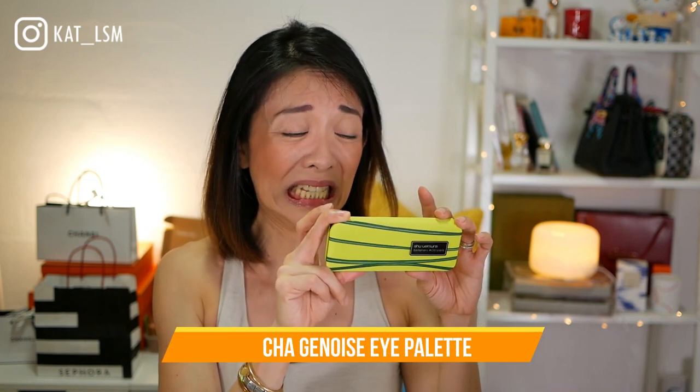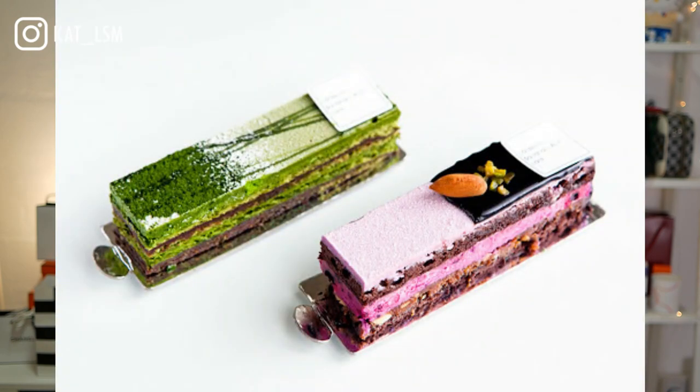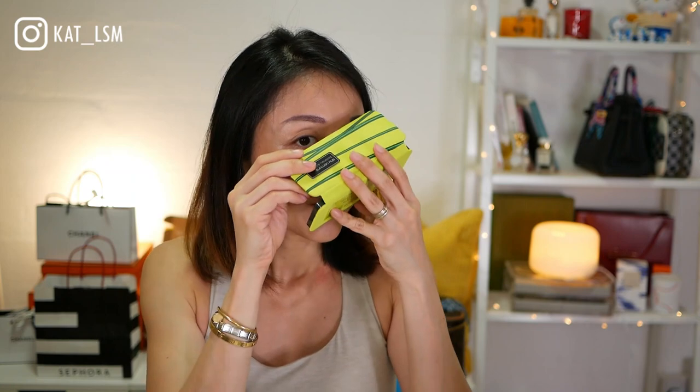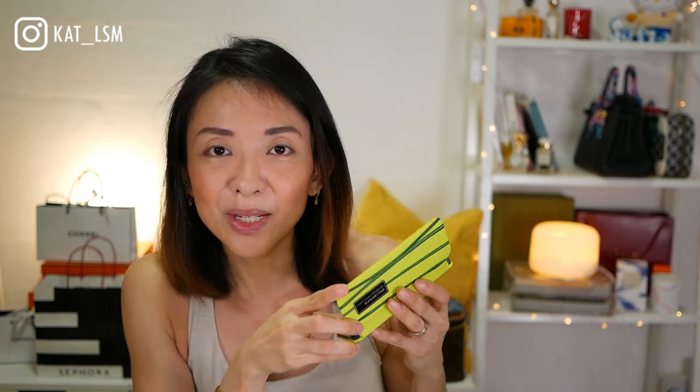Starting with the eyeshadow palette — this is the matcha one, oh my gosh, I don't think I'm pronouncing that right, I'll put the name on screen. It's an eye palette and it's inspired by one of the cakes. It's so clever because cakes are soft, and even the palette itself is a little bit spongy. It's also supposed to smell like matcha, and it does — very lightly, hints of matcha smell, like when you bring green tea up close and get that sharp, lightly green scent. Oh my gosh, it smells like it!